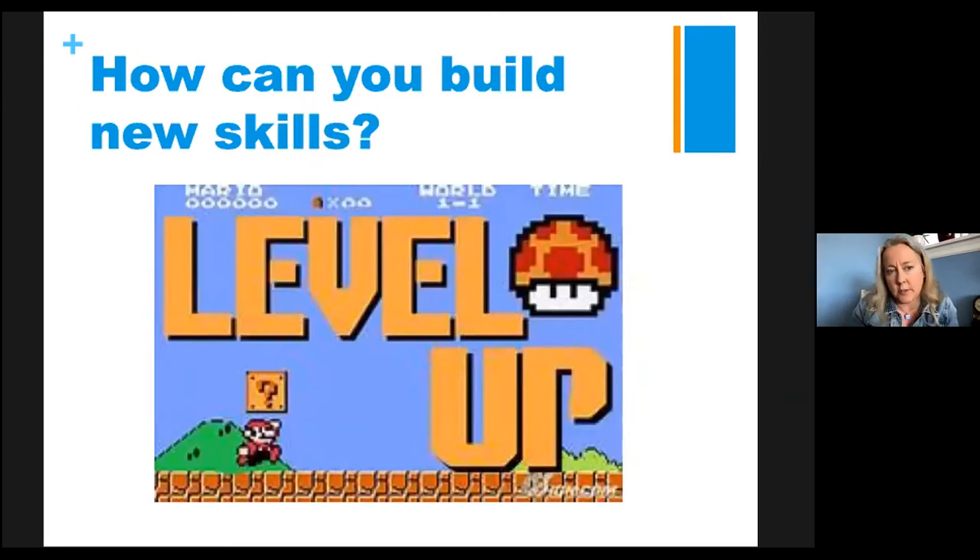All right. So you know what the essential skills are. You've had some time to reflect on what skills you already have. And if you had a chance to make those two lists, you have a starting point for what skills you want to work on or what new skills you want to learn.